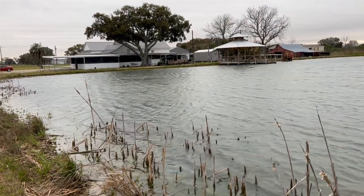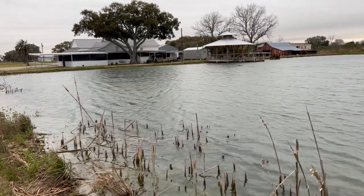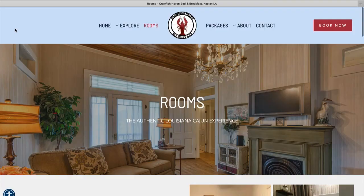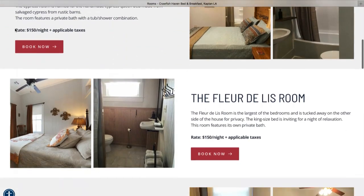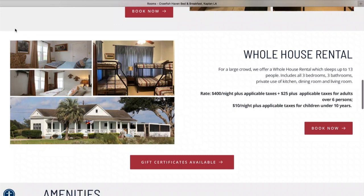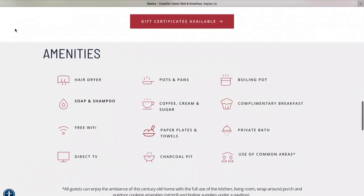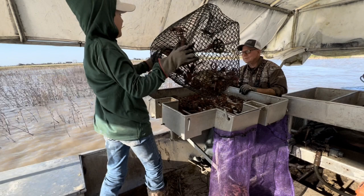His friends asked him, "Do you really think people will come to Kaplan to stay on a crawfish farm?" Mr. Barry said, "I guess we'll find out." Turns out, the answer is yes. People from all over the world have come here to catch and eat crawfish and enjoy Louisiana hospitality. Mr. Barry taught us a lot about both.